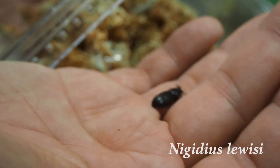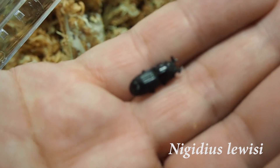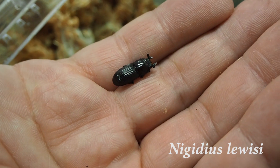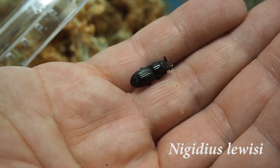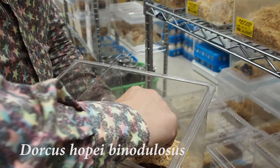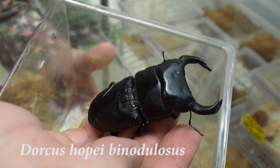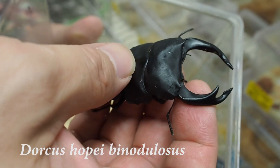Nigidius lewisi is, as you can see, very small — as small as 15mm — and it is impossible to differentiate males and females with the naked eye. They spend their whole life in rotted wood. Dorcus hopei binodulosus is the beetle I used to keep. They are giant and masculine, and my favorite.